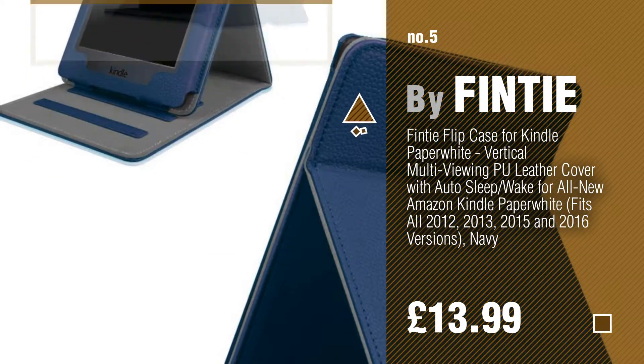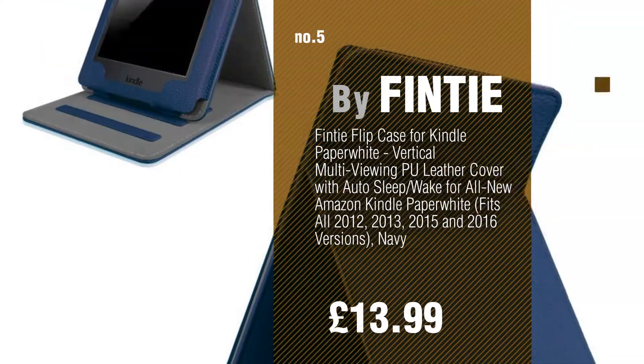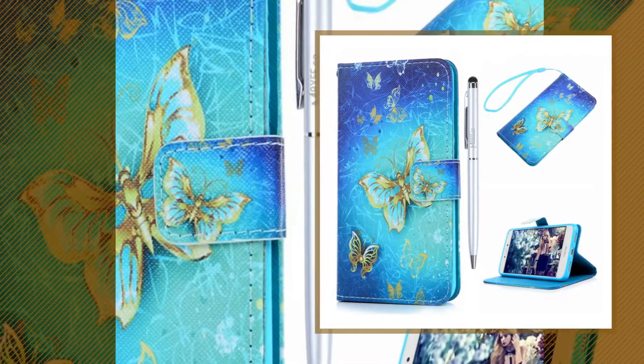Find these sleeves at up to 70% off by clicking the info circle. Number 5. Number 6, by Maxf.co.